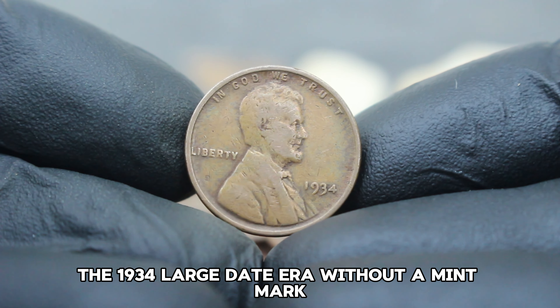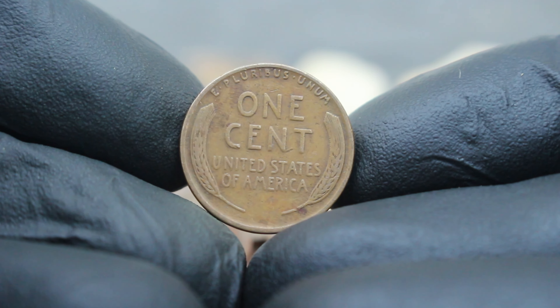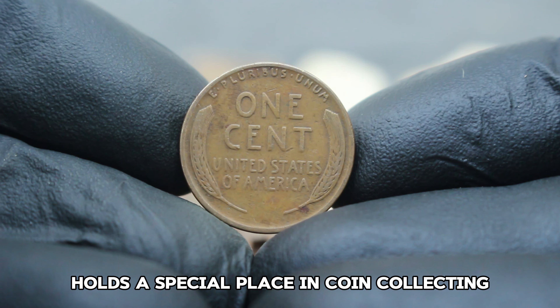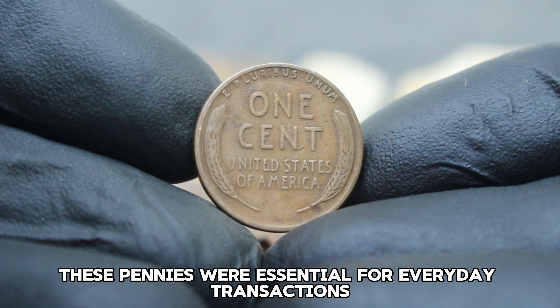Whether you're a seasoned collector or new to the hobby, the 1947 Lincoln wheat penny with a large date and D mint mark is a piece worth exploring. Its value continues to intrigue collectors worldwide, reflecting both its historical importance and its place in numismatic circles. Remember to keep an eye out for this treasure in your own collection.